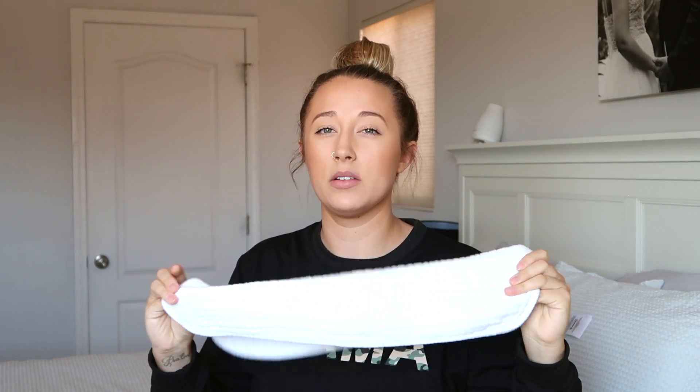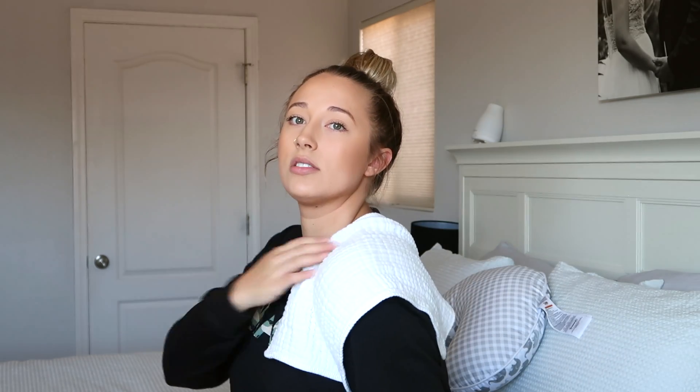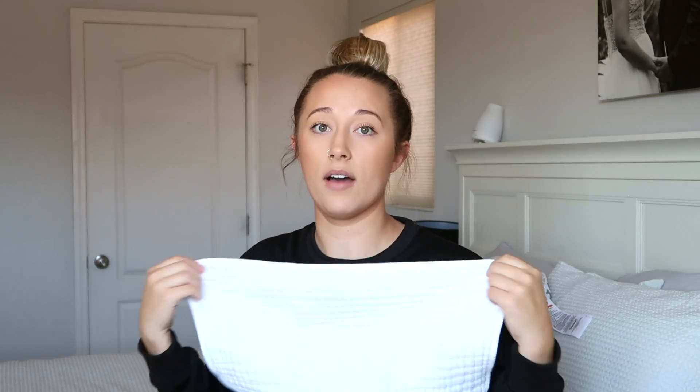Moving on, we have burp cloths. A lot of the times I didn't really love these — I just like to use a washcloth from Target or Walmart, something cheap you can get dirty every day. These are nice though because they fit nicely over your shoulder, so if she spits up that way it catches it. They are soft, I'll give them that.